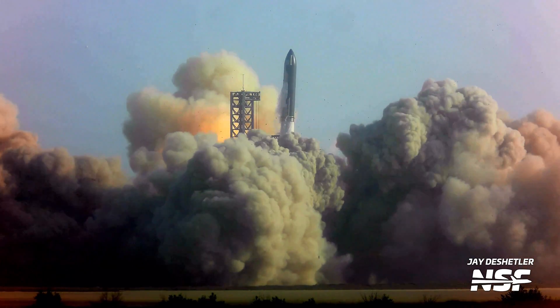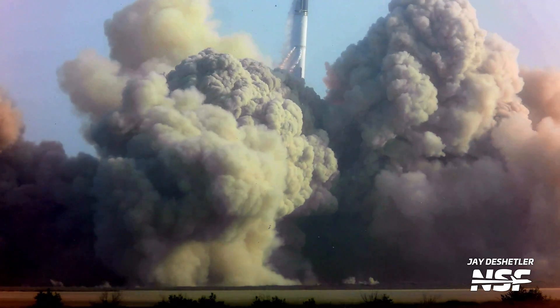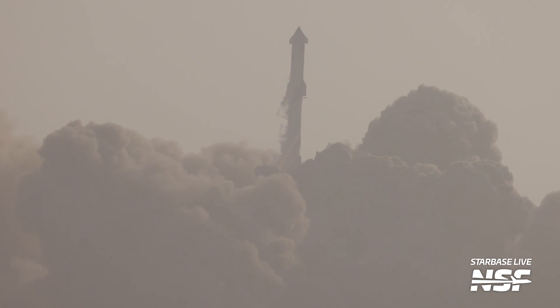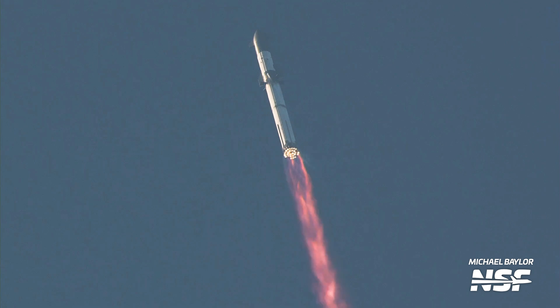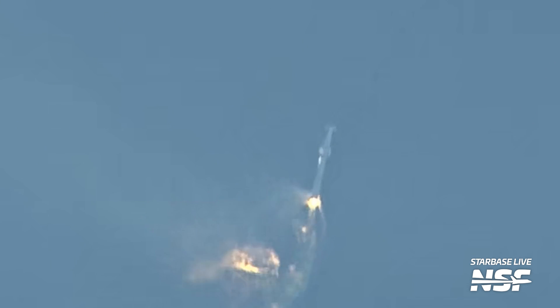After one scrubbed launch attempt and a few vehicle repairs, Booster 7 and Ship 24 lifted off on April 20th, 2023 — the first full flight test of Starship. After clearing the tower with three Raptor engines already flamed out, the duo began pitching downrange. Unfortunately, engines continued to shut down, and the vehicle eventually lost control and began to tumble just after passing Max-Q. The stack was autonomously destroyed by the flight termination system.